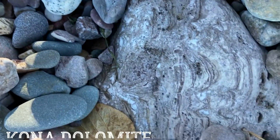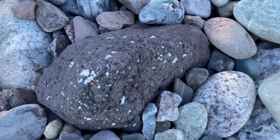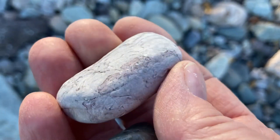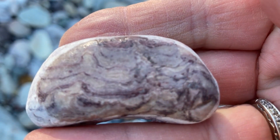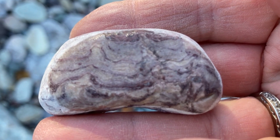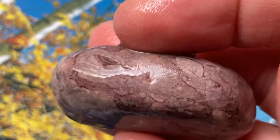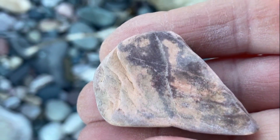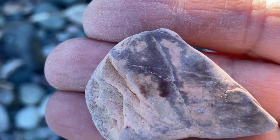Yes, look at that one — that is Kona dolomite, that is Kona dolomite! Isn't that really, really cool? Look at this end spot under there. Here's a piece of pink Kona. Oh that's pretty — that's really a pretty one. That piece of pink Kona dolomite there, that's amazing.